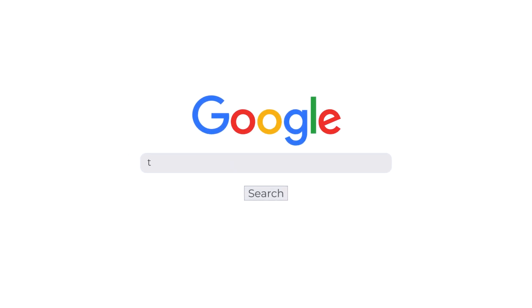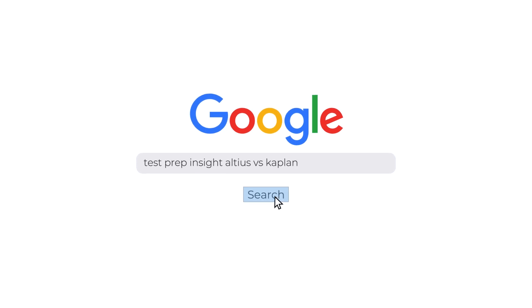I should mention up front that since I'll just be focusing on the highlights in this video, if you find you need more detail at any point, you can always check out our full detailed written comparison to these two companies over on our website. An easy way to get there is just to Google 'testprepinsight Altius vs Kaplan' — that's a quick way to find it.